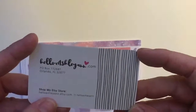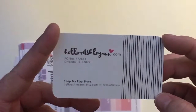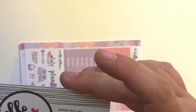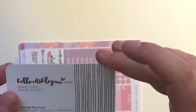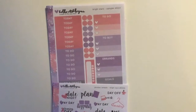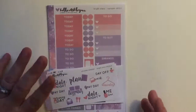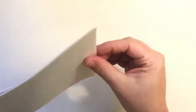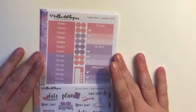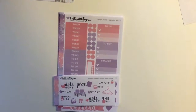Her shop is helloashleyann.etsy.com and also helloashleyann.com, so feel free to check her out. I've enjoyed a lot of her stickers. She has a Facebook group — I'm part of it — and she had posted this new kit on there, and I won. She sent me the whole entire kit as the prize. These are some extras that I ordered, which I'll show you too. You can buy these in pieces or try to buy the whole kit.